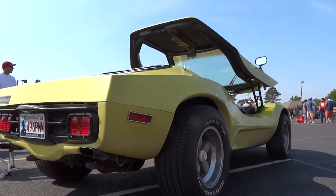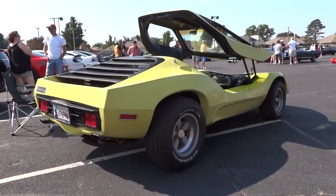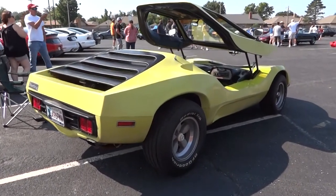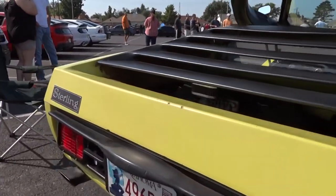They use parts from different vehicles as it is. The original company used a Mustang convertible top motor for the power top. The taillights are Triumph taillights, and the turn signals are off of some Chevy truck from the 70s. So you have parts that are completely available, and you can actually do just about anything with the car.